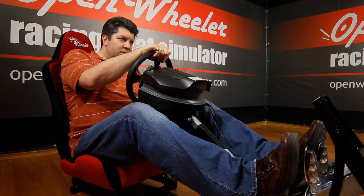The Open Wheeler can be used by almost anybody, from a small child to a fully grown adult. Just like a seat in a real car, the Open Wheeler has a comfortable padded construction with an ergonomic design giving support to your back and shoulders, unlike sitting on a regular couch.